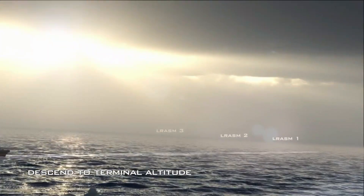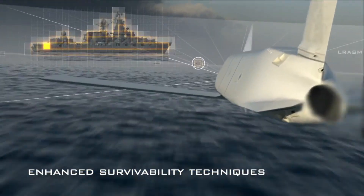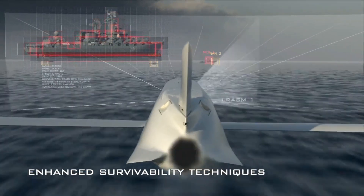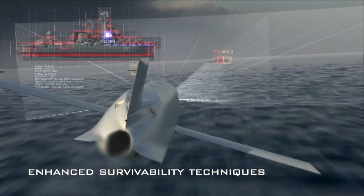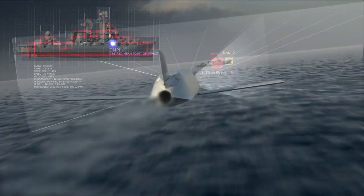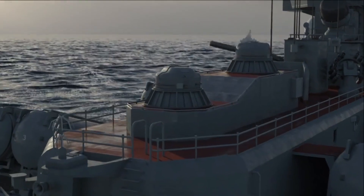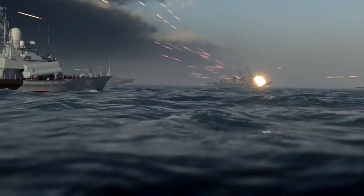The LRASM is equipped with an onboard digital library of ship silhouettes and AI-enabled software, allowing it to autonomously target and attack moving ships in crowded waterways or littoral regions. It also has jamming-resistant GPS and INS, an infrared seeker, and data links. It flies at medium altitude en route to its target area before dropping to skim just above the ocean's surface during its attack run.